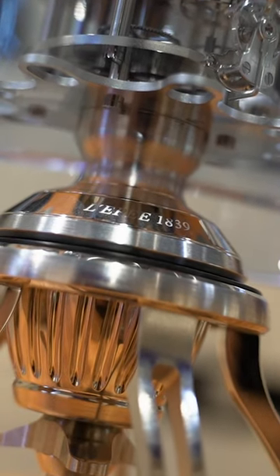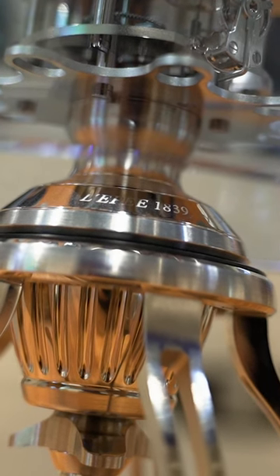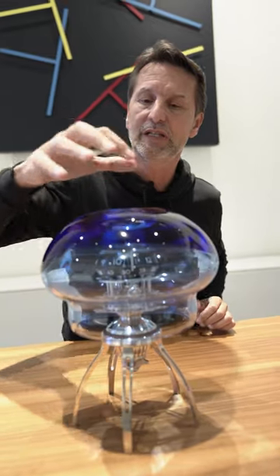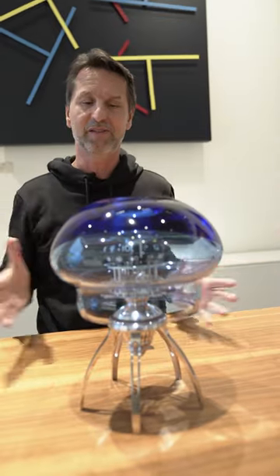One of the little things which has driven L'Epée crazy is that the tolerances on Murano glass are like half a centimeter. So every time they receive a glass, they have to actually machine the metal parts specifically for that glass. You can never do anything in series.